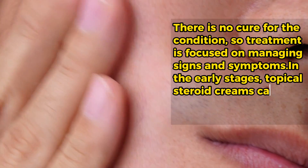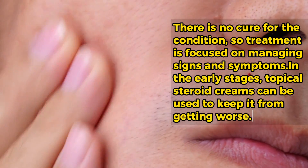In the early stages, topical steroid creams can be used to keep it from getting worse. You'll want to talk with your doctor so they can find the right treatment plan for you.